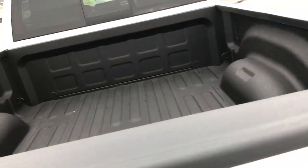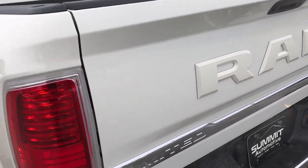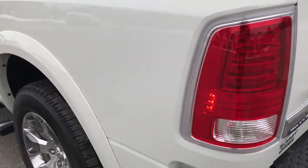It has the LED bed lighting — very cool feature. Just absolutely perfect all the way around on this truck, inside and out, as we'll see in a second.